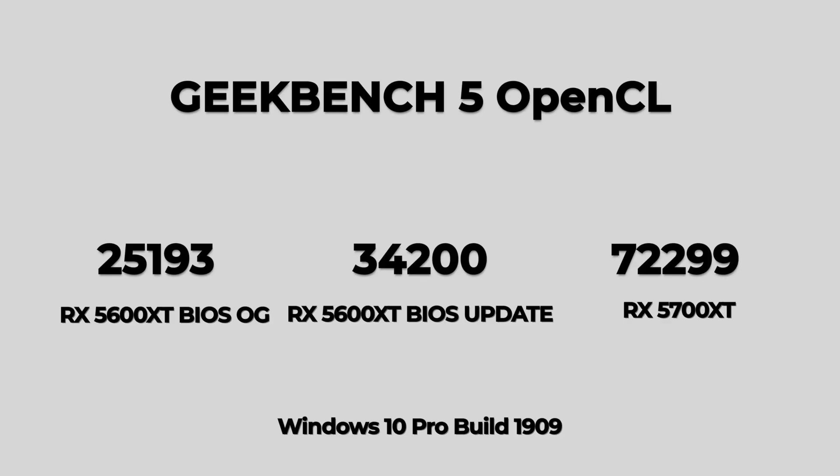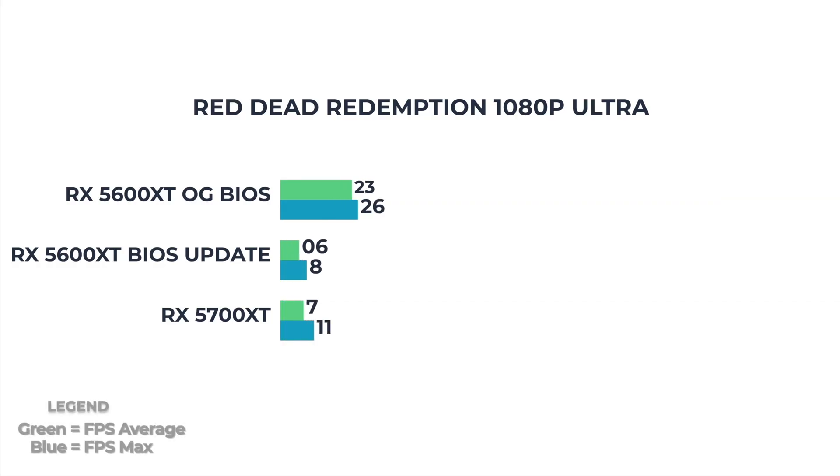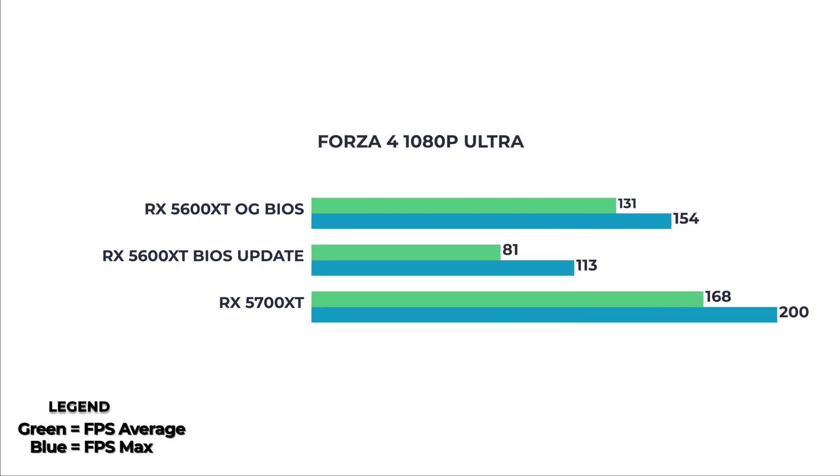With all those technicalities out of the way, let's take a look at some benchmarking numbers. I found it extremely impressive how much faster the 5600 XT was before and after the BIOS update. AMD was really trying to avoid cannibalizing the market for the 5700 — but that's a story for a whole other video. Now that we've seen those impressive results in Windows, let's switch gears over to macOS and see how it does in video editing.